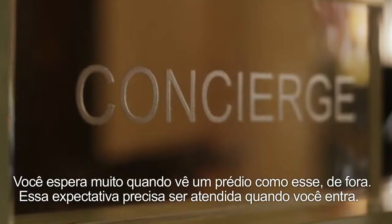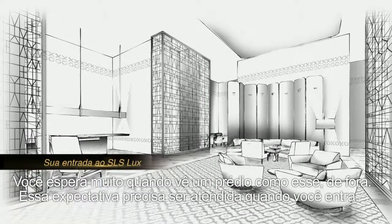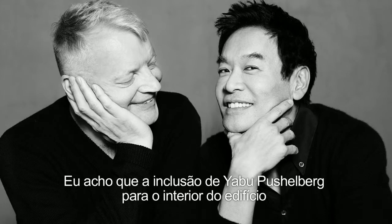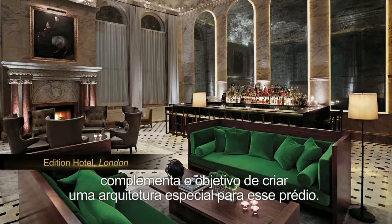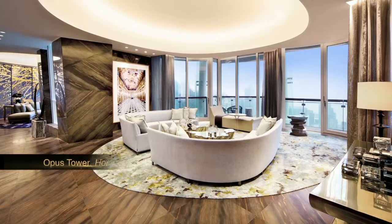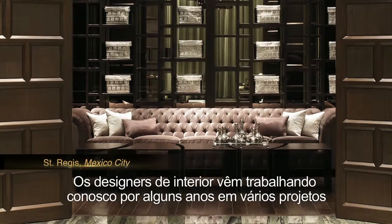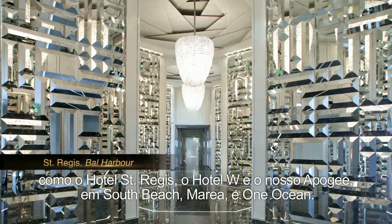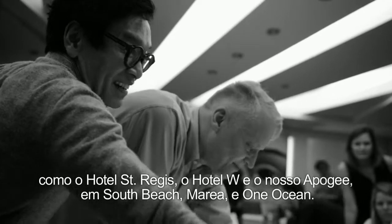You have great expectations when you see a building like this from outside, and those expectations have to be fulfilled also when you're inside. Including Yavut Fuscherberg for the interiors is complementary to the objective of creating a special architecture for this building. These are interior designers that have worked with us for a number of years and projects — the St. Regis Hotel, the W Hotel, our own Apogee in South Beach, Marea, and One Ocean.